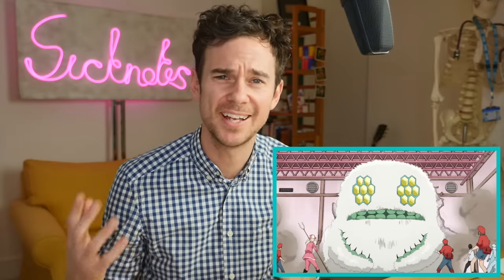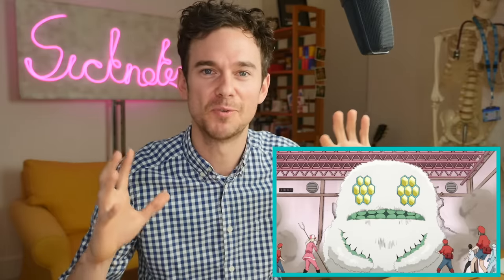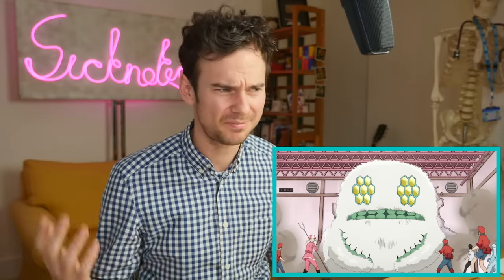We did not expect to see a bacteria eat a neutrophil — in reality, a neutrophil is about 10 times the size of a bacteria, so it's actually the neutrophil that's more likely to phagocytose, meaning eat, the bacteria. Although maybe this one's a particularly big one, or maybe this is just demonstrating that bacteria do have lots of defensive mechanisms in a different way.